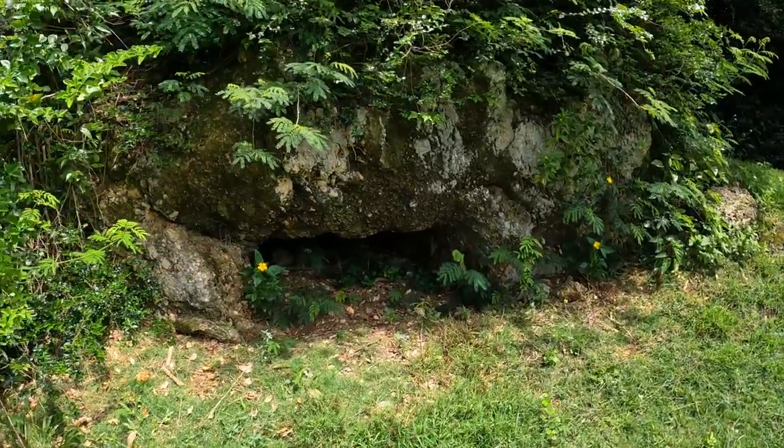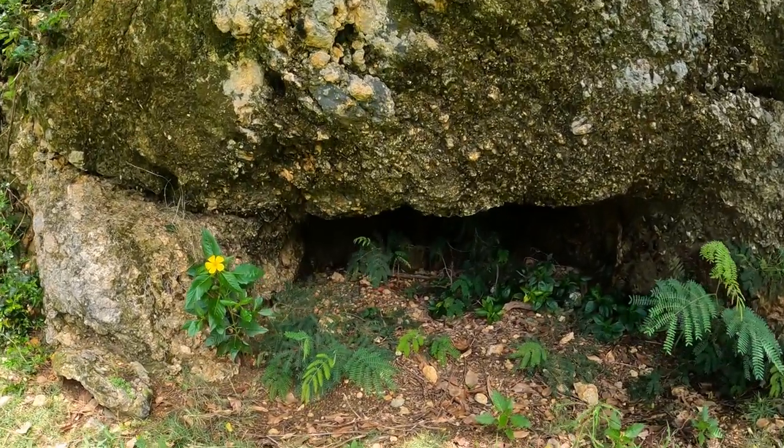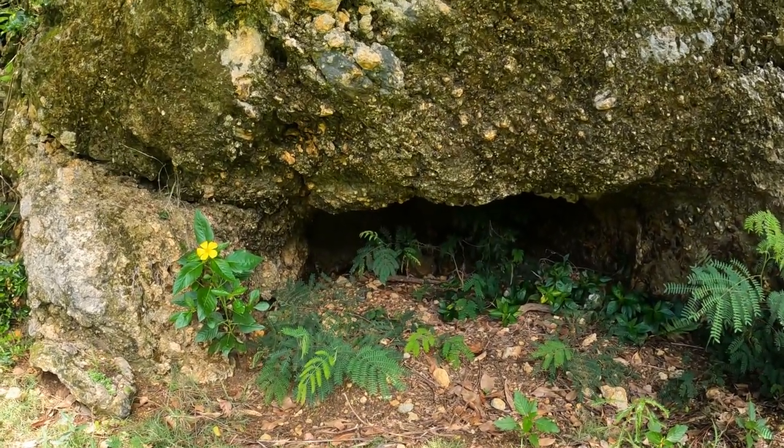This one is much more clear — you can see it's kind of filled with dirt at this point, but at some point in the past there were Japanese soldiers in there defending this area.